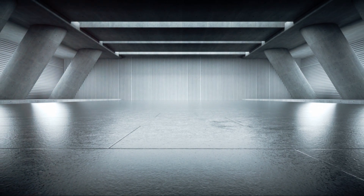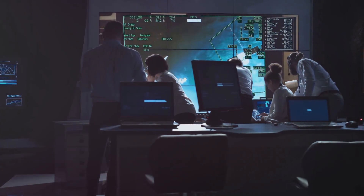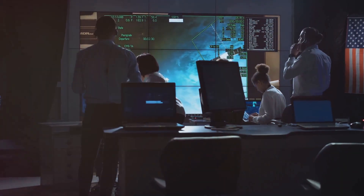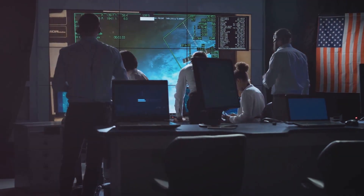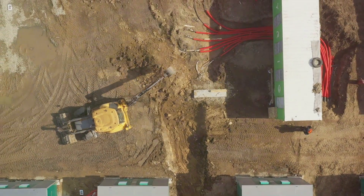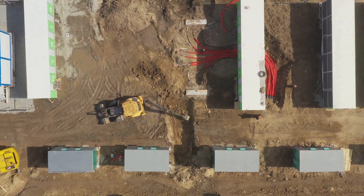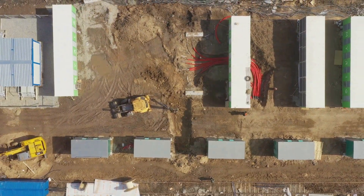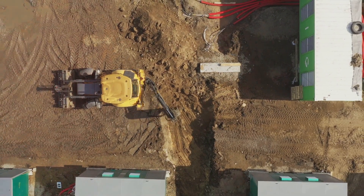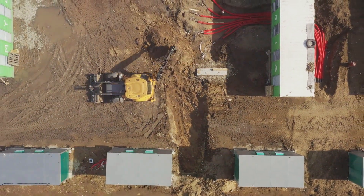At the heart of Varanto are three caverns, each a titan in its own right. Picture a space 20 meters wide, the length of three football fields end to end, and 40 meters high. Constructing these caverns is no small feat — it involves careful excavation, ensuring the stability of the surrounding bedrock and the installation of state-of-the-art infrastructure. It's like sculpting a masterpiece, only on a massive scale and deep underground.